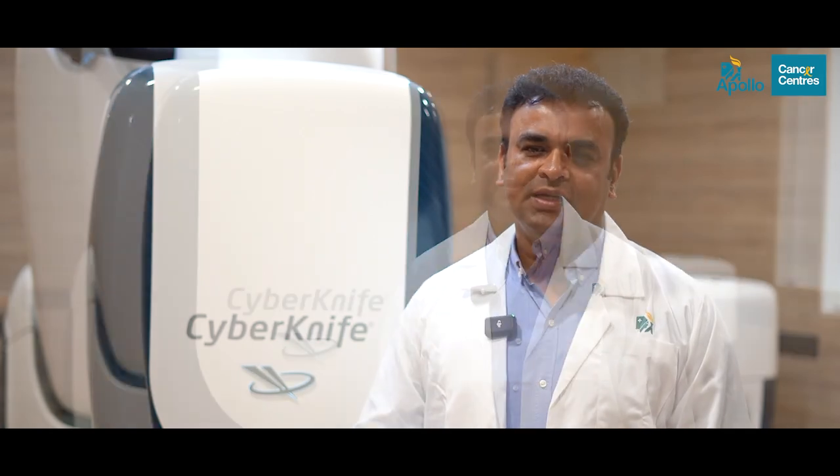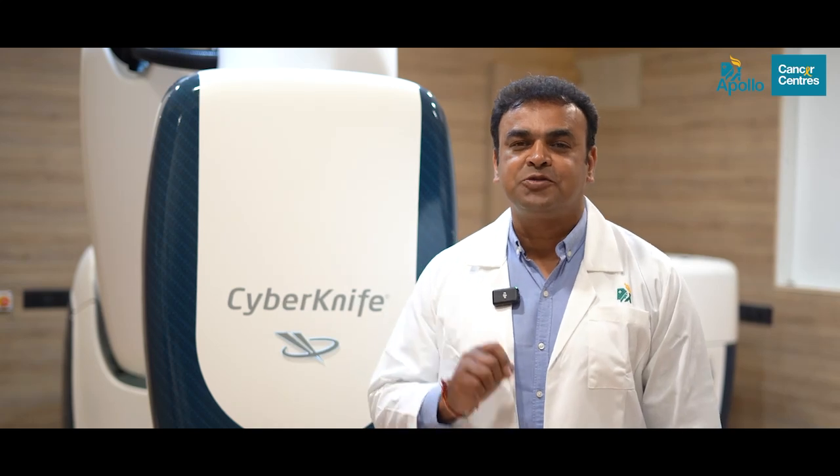CyberKnife S7 is a state-of-the-art non-invasive robotic radiosurgery system designed for treating both cancerous and non-cancerous tumors anywhere in the body. Unlike traditional radiation therapy, the CyberKnife delivers high doses of radiation with pinpoint accuracy.